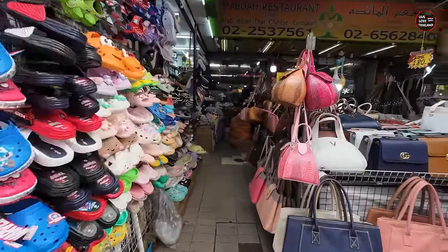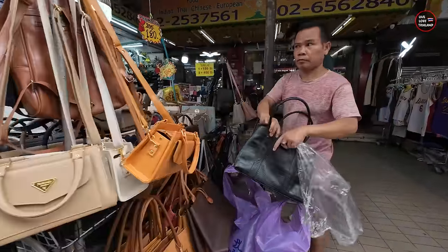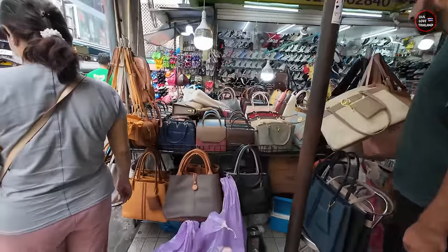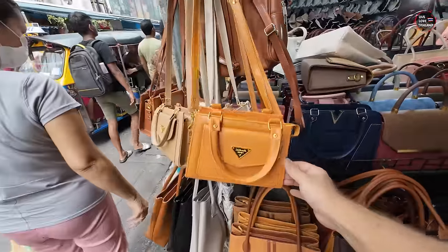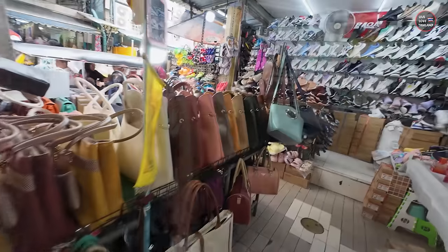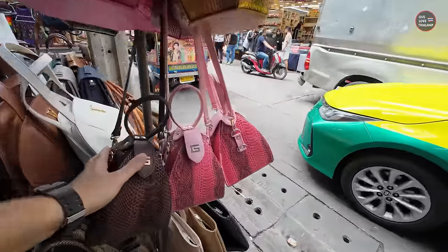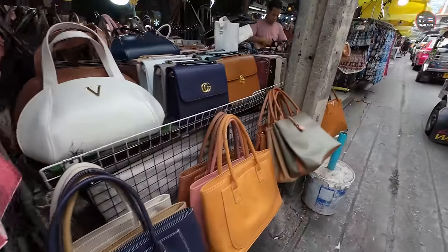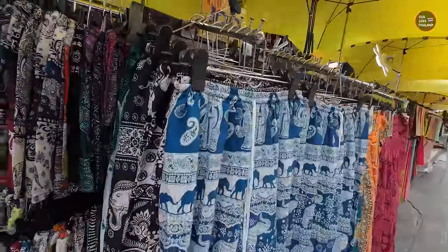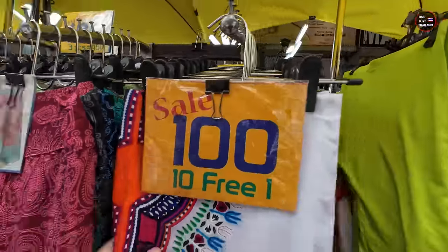If you want to buy copy bags, this is also a good place. The prices are so cheap, starting from 180 Thai Baht — all these bags you are seeing are 180 Thai Baht without bargaining. Here you don't bargain: either you buy in bulk and save, or you pay the price. The famous Thai pants are 100 Thai Baht — buy 10, get one free. They're 100 Thai Baht everywhere you go.